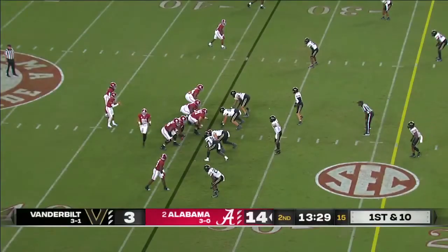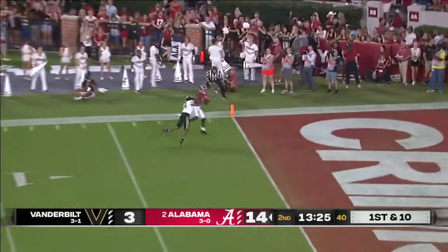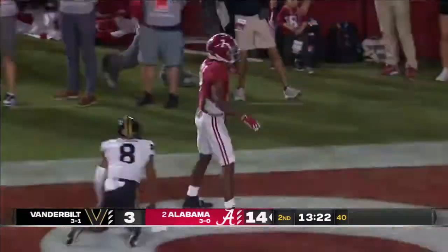I asked Pete down there, 'You think they'll play two?' He goes, 'I hope they don't.' Bryce taking a shot — it's Brooks again. Touchdown, Alabama.